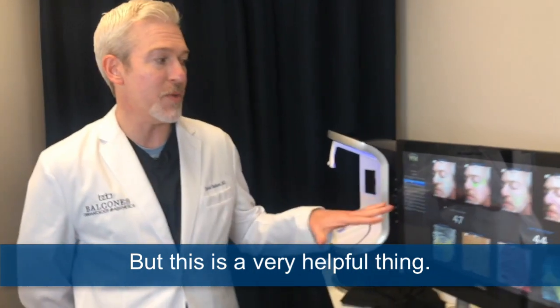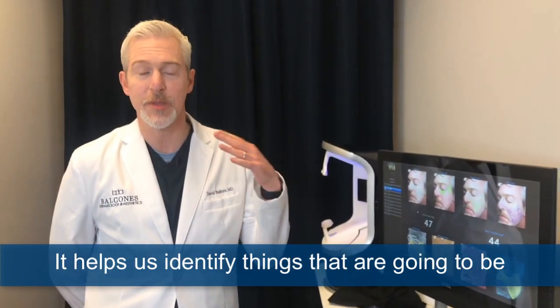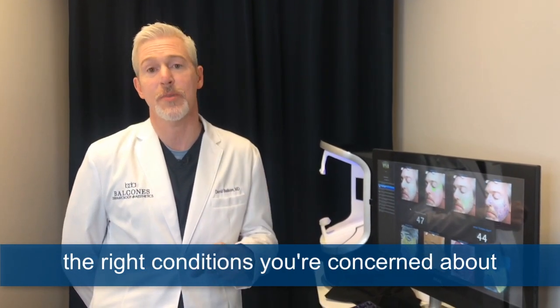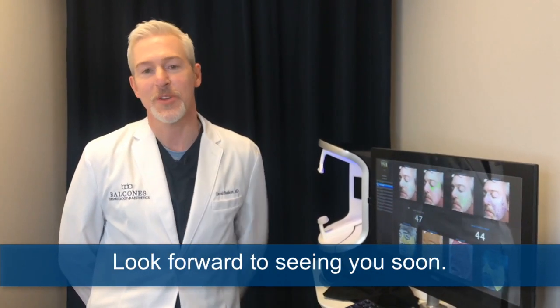Even though we try and wear sunscreen as much as possible, you can see that I'm three years older on the left side of my face, which is typical for everybody. This is a very helpful thing — it helps us identify what's going to be most beneficial, picking the right treatment for the right conditions you're concerned about so we can get the best results. I look forward to seeing you soon.